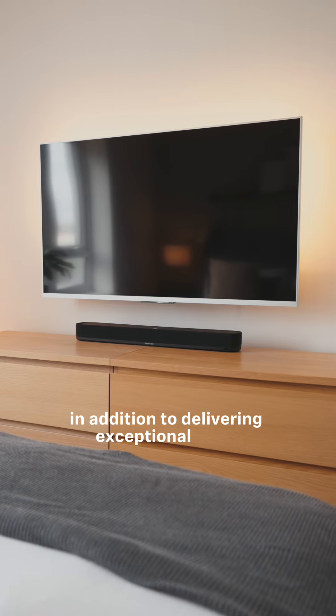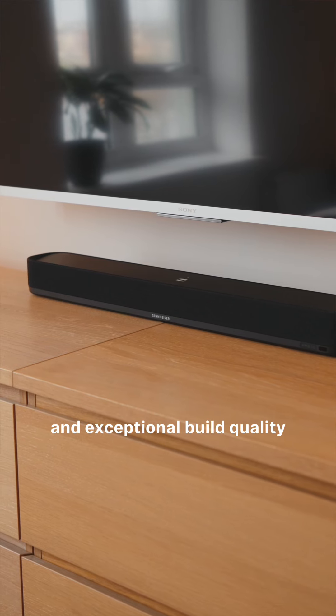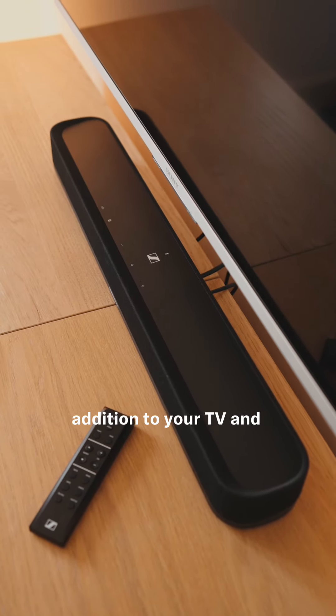In addition to delivering exceptional audio, this soundbar stands out from the rest with its sophisticated design and exceptional build quality. Its elegant and versatile aesthetic enhances any space, making it a stylish and seamless addition to your TV and media setup.